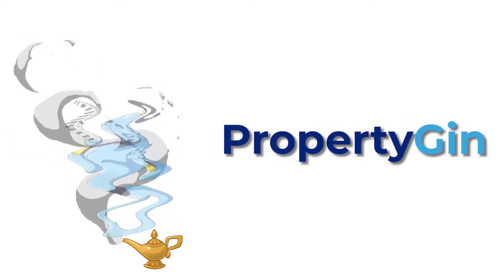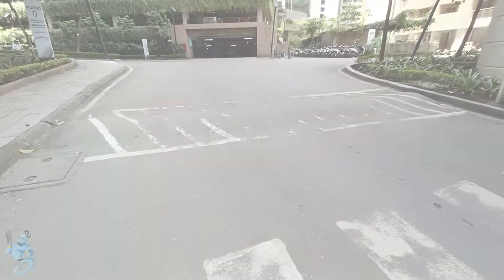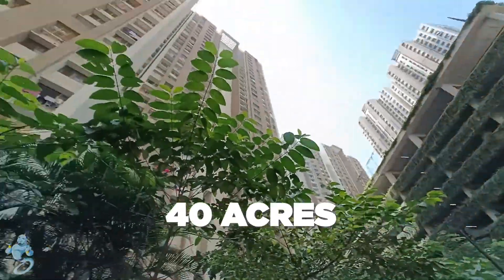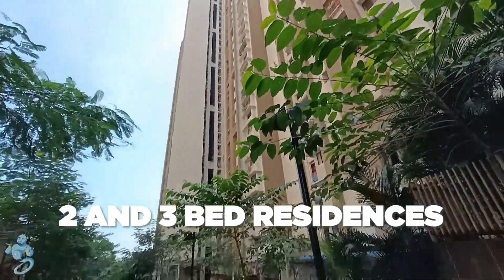Hello everyone, welcome to Property Jin. We are here at Golubandar Road, Thane, at Lodha Splendora, which has a massive land parcel of 40 acres and offers 2 and 3 bed lavish apartments.